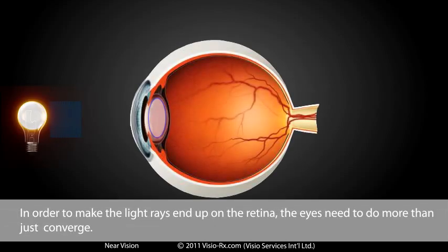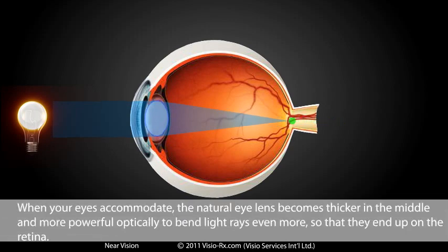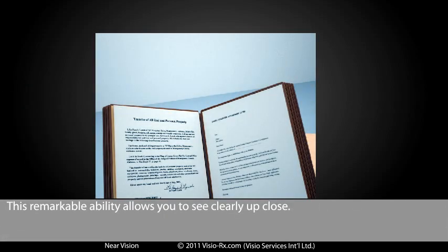In order to make the light rays end up on the retina, the eyes need to do more than just converge. When your eyes accommodate, the natural eye lens becomes thicker in the middle and more powerful optically to bend light rays even more so that they end up on the retina. This remarkable ability allows you to see clearly up close.